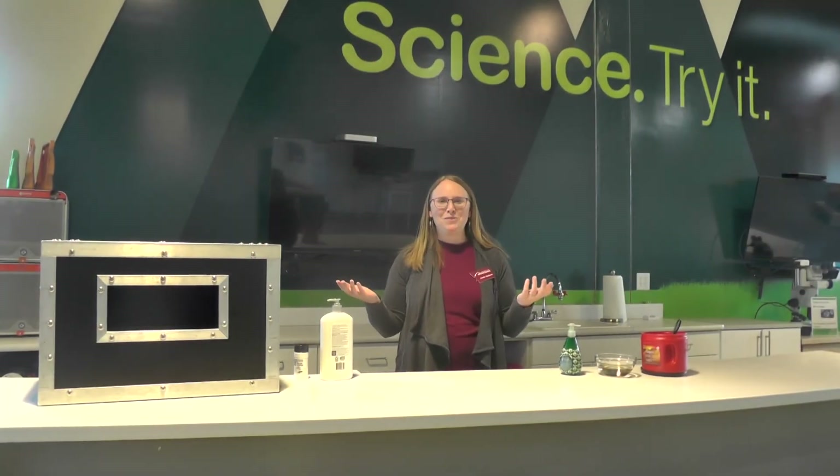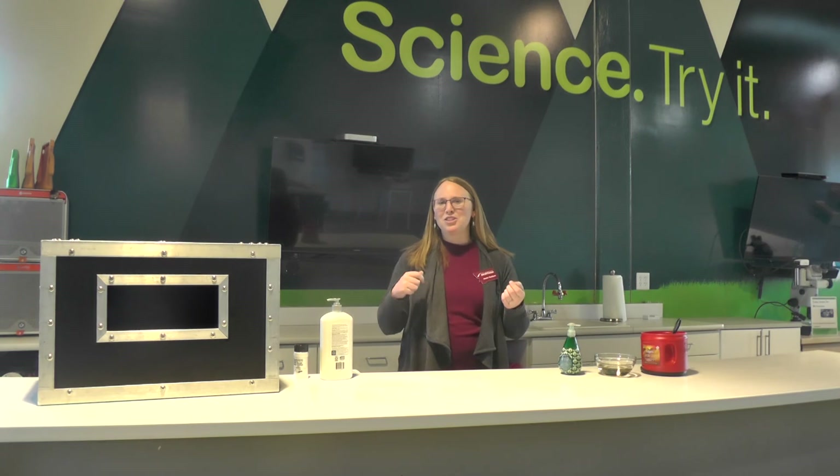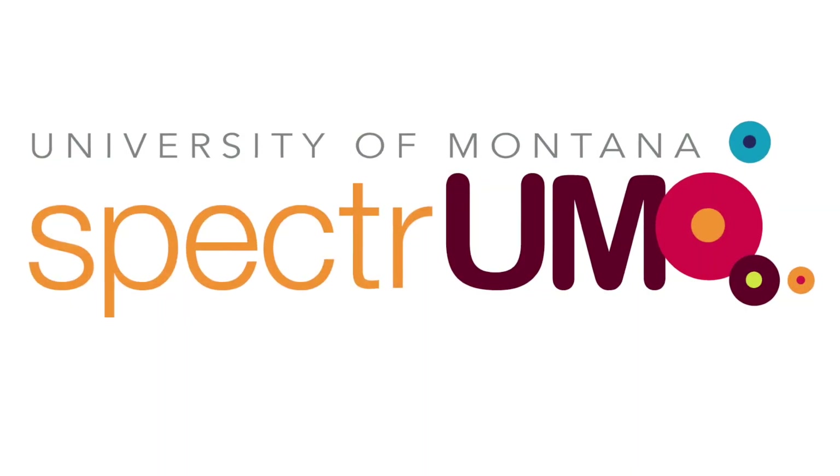Thanks so much for exploring with us today. I hope you had fun and learned something new. Check back with us tomorrow because we're going to continue doing science experiments each day. Take care and stay curious.